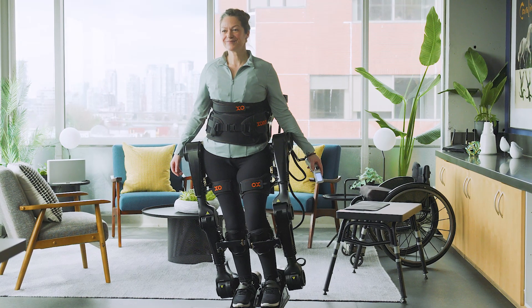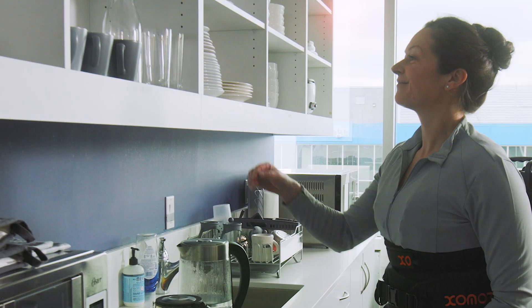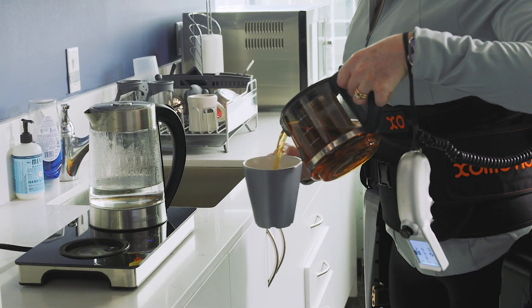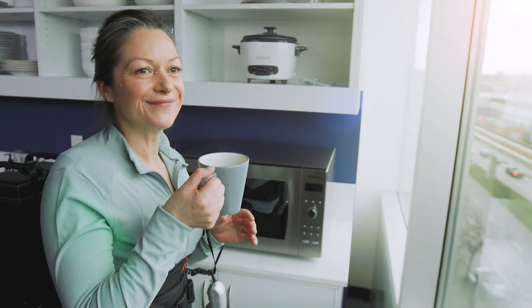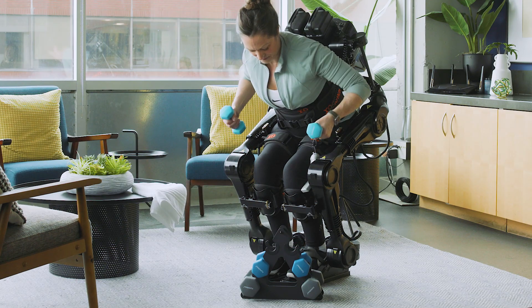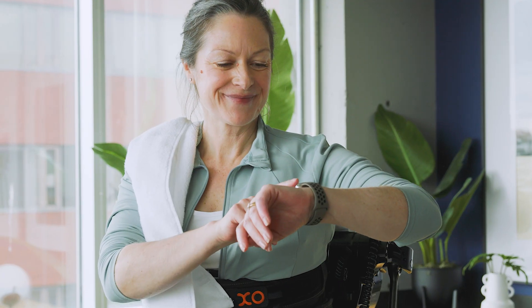With seamless integration, our exoskeleton supports users to reach new heights and rediscover the joy of everyday activities throughout their home. ExoMotion delivers organic movement with ergonomic design and flexible programming so users can achieve optimized health and exercise outcomes at home.